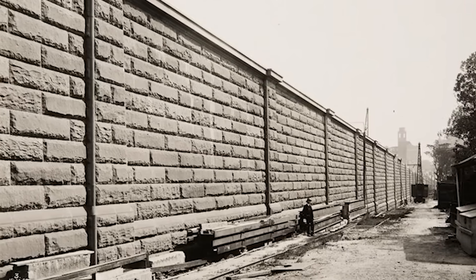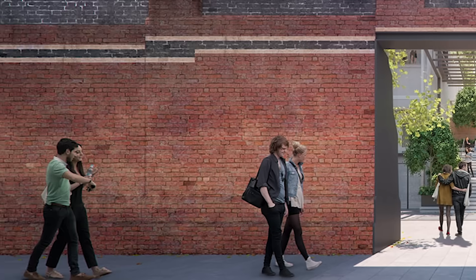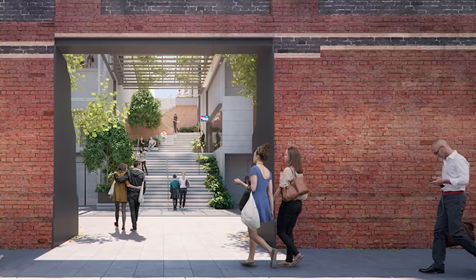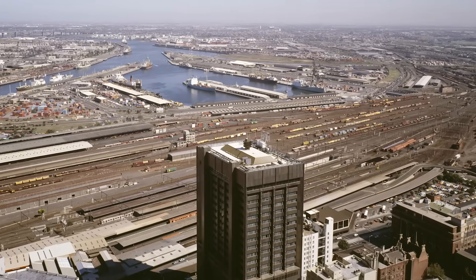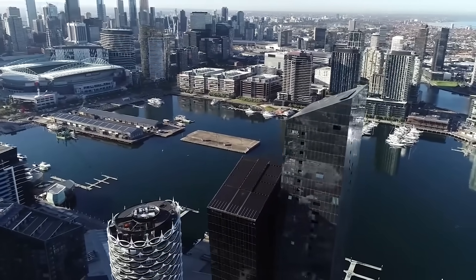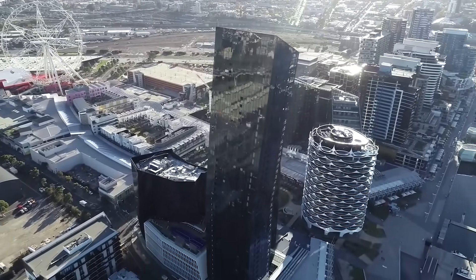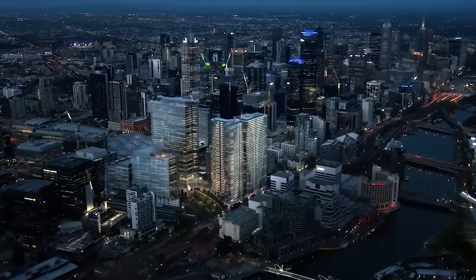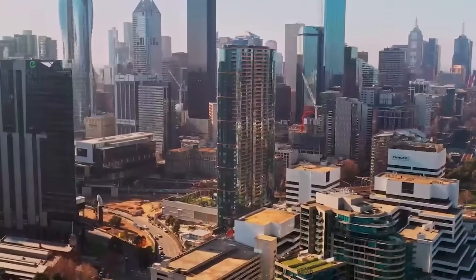A 174-metre-long heritage-listed retaining wall built in 1890 still stands as a reminder of this industrial past. By the 2000s, it was the last major piece of undeveloped land in the area, a triangular scar separating the city centre from the growing but often criticised Docklands Precinct. The challenge wasn't just to build something new, but to heal a divide that had existed for over a century.